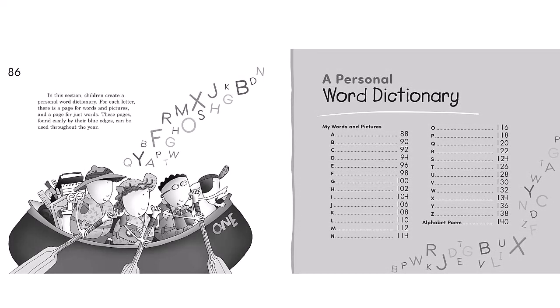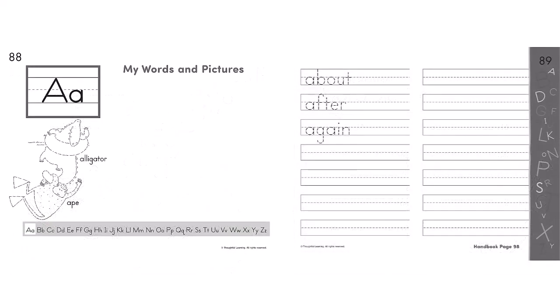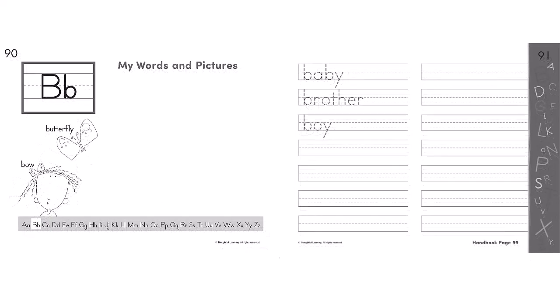The skills book also includes many pages that allow a student to have a personal word dictionary. These are the A pages, ready for more drawings and more words. Here are the B pages.